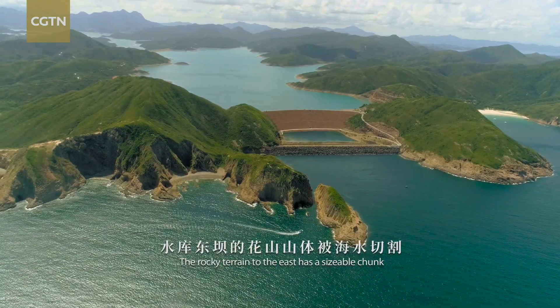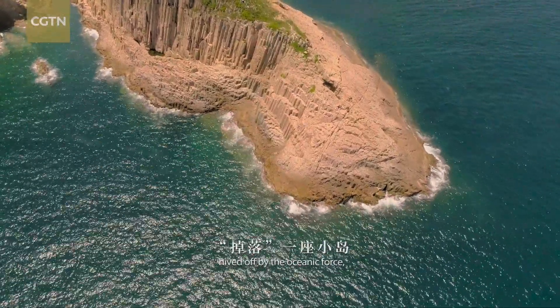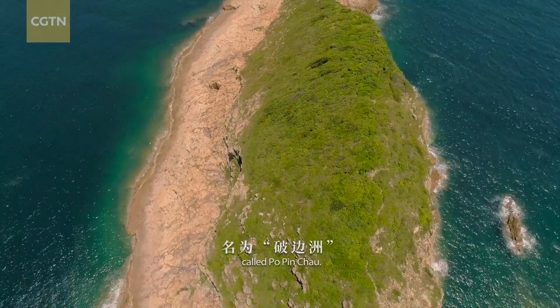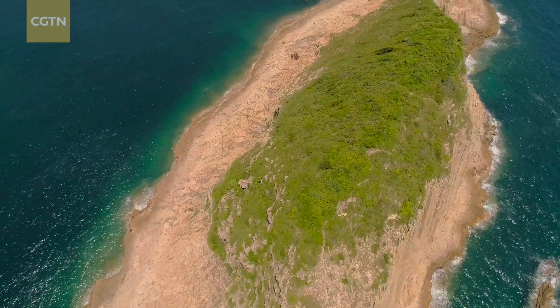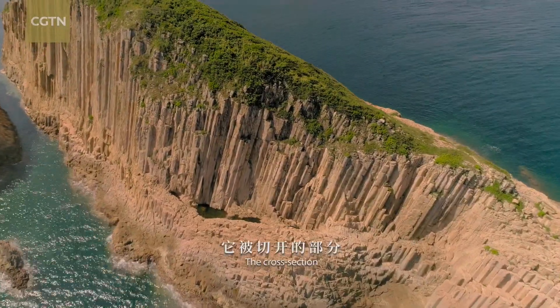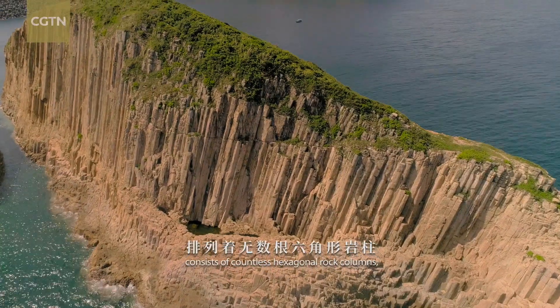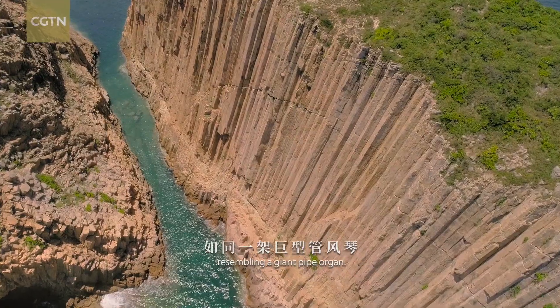The rocky terrain to the east has a sizable chunk hived off by the oceanic force, called Po Pin Chao. The cross section consists of countless hexagonal rock columns, resembling a giant pipe organ.